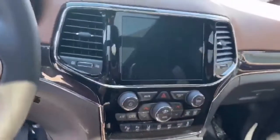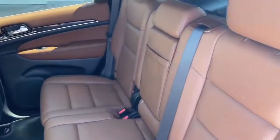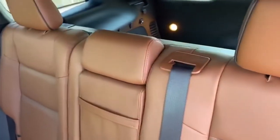Big 8.4-inch screen. The 60-40 rear folding seats — there's plenty of room for all your storage.